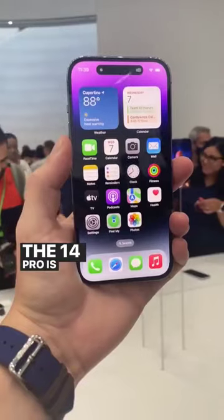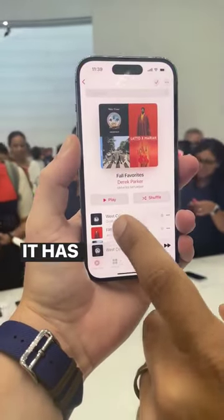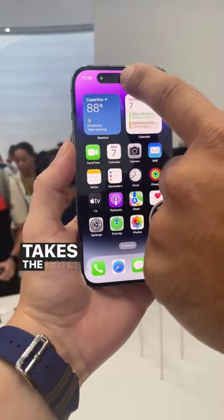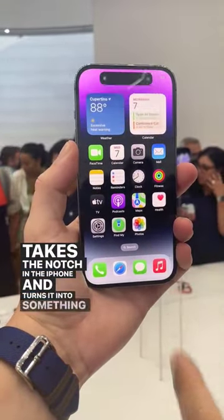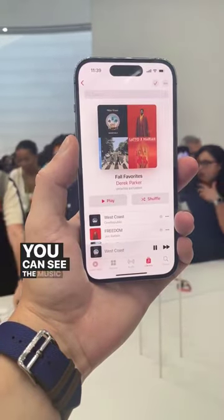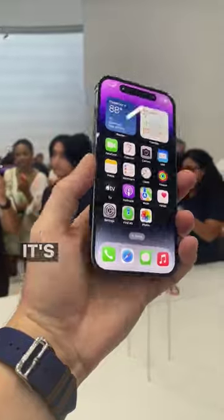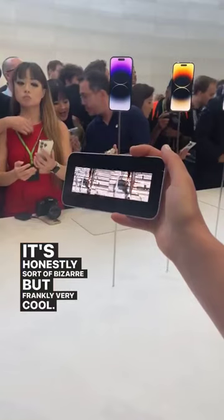The 14 Pro is really the star of the show. It has a new camera. It has this thing called the Dynamic Island, which basically takes the notch in the iPhone and turns it into something useful. You can see the music playing, you can see notifications right there — it's honestly sort of bizarre, but frankly, very cool.